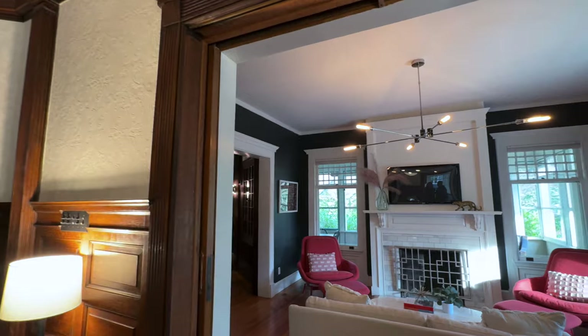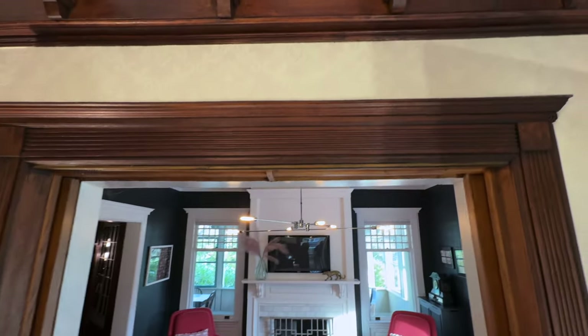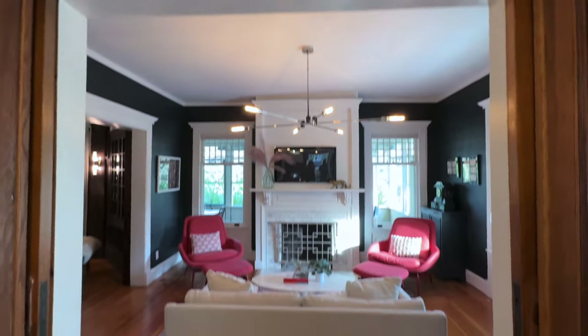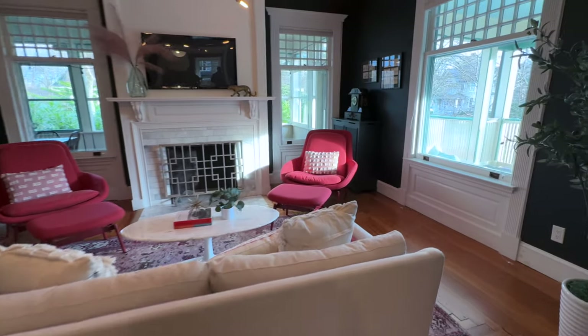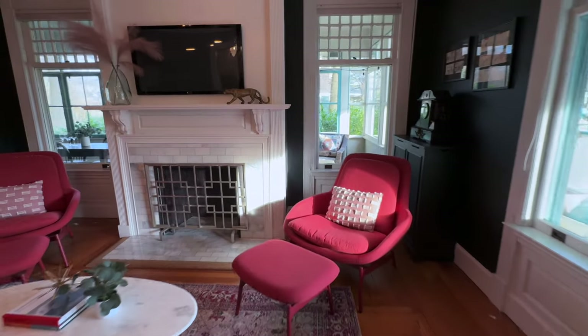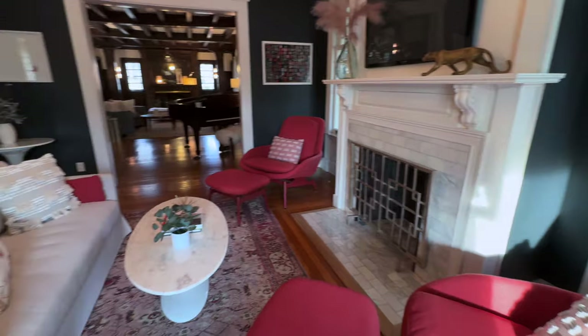Welcome to this spectacular home. Let's take a walk through it together now. As you enter this magnificent home, you notice all of the incredible woodwork details from 1904 that have been preserved. You come into your gorgeous parlor room that's often used as a music room, but is wonderfully convenient for just hanging out, watching TV, or sitting by one of your many fireplaces.